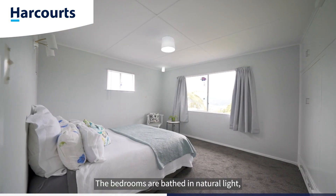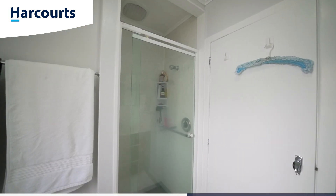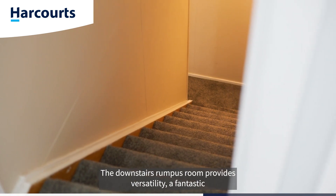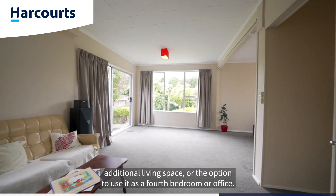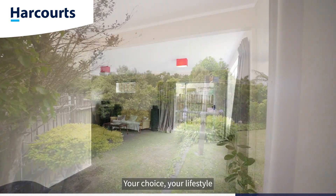The bedrooms are bathed in natural light creating a sunny and cheerful atmosphere throughout. Need extra space? The downstairs rumpus room provides versatility — a fantastic additional living space or the option to use it as a fourth bedroom or office. Your choice, your lifestyle.